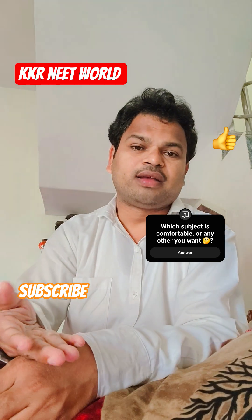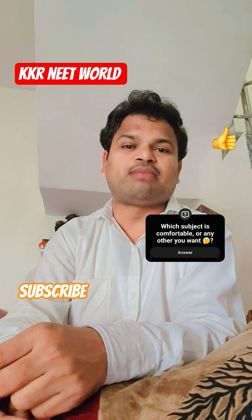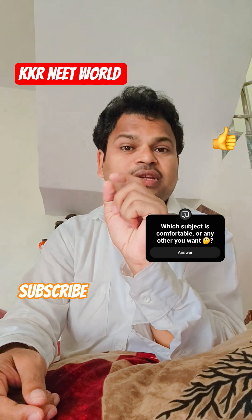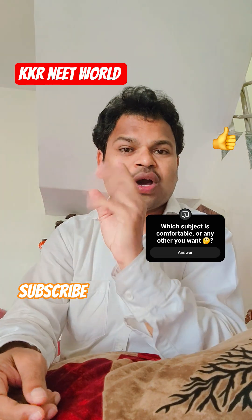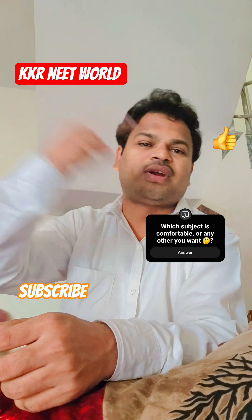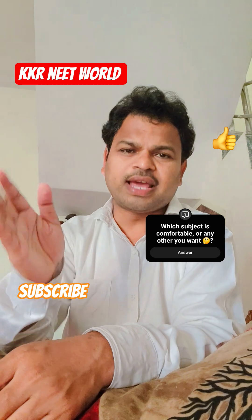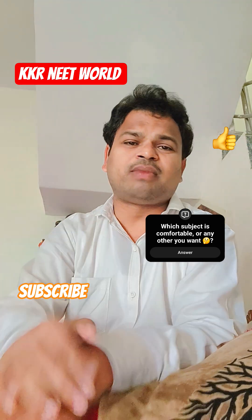After that, when you skip a question, just mark it with a question mark. If you're confused between one, two, or three options, mark it with a question mark. Then come back and revise. Solve those remaining questions, and approximately 100 more marks will come from them.